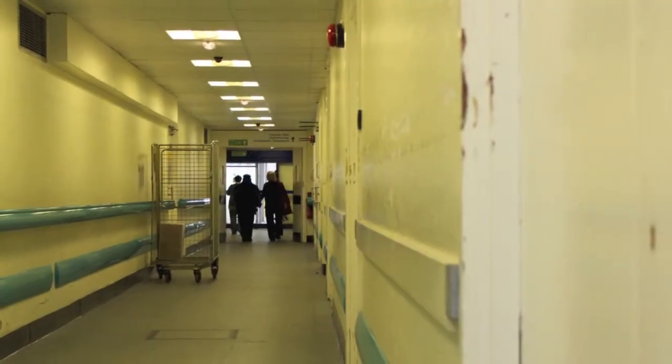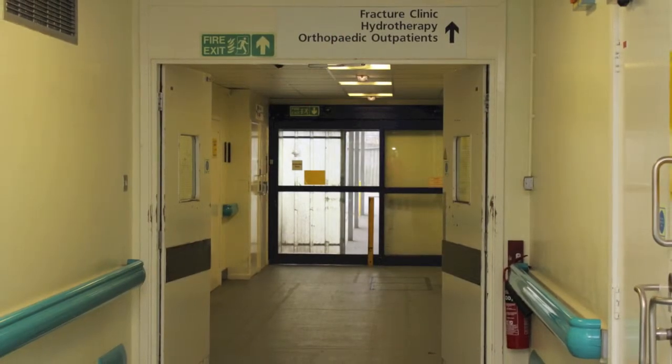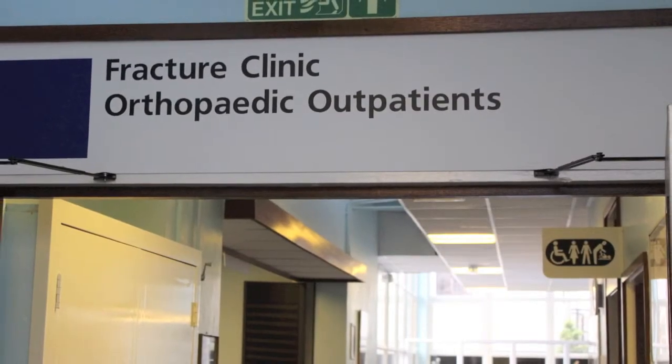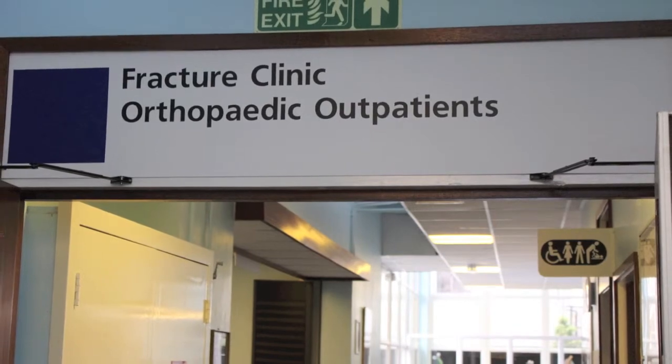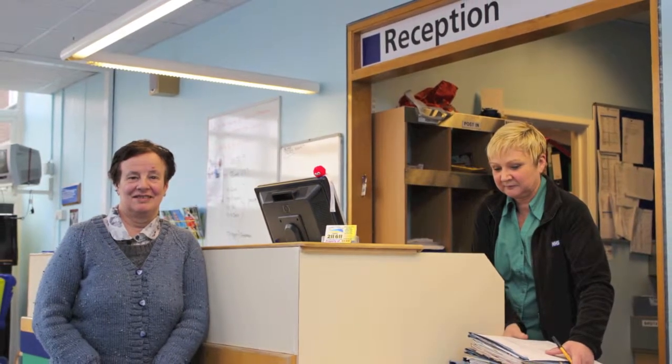This is the corridor that takes people to the fracture clinic or the broken bones department. There is a sign above the door to show the fracture clinic and orthopaedic outpatients department. Ian and Sandra are standing by the outside entrance to the fracture clinic and orthopaedic department; you may be brought to the department through here. This is the fracture clinic and orthopaedic outpatients reception where Sandra will be asked her name, address and her doctor's name.